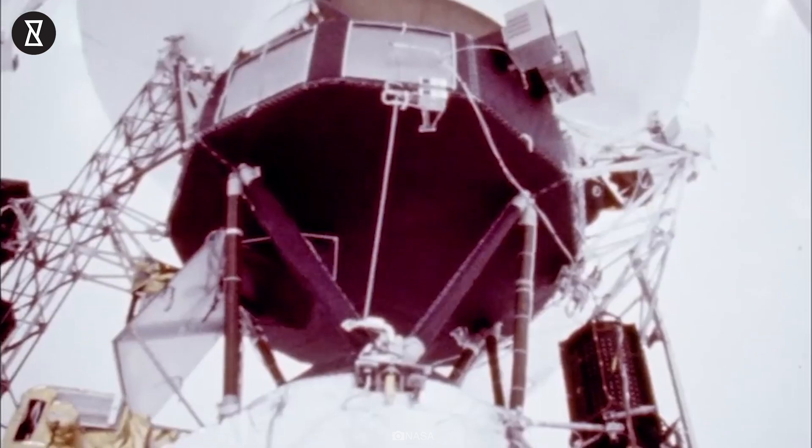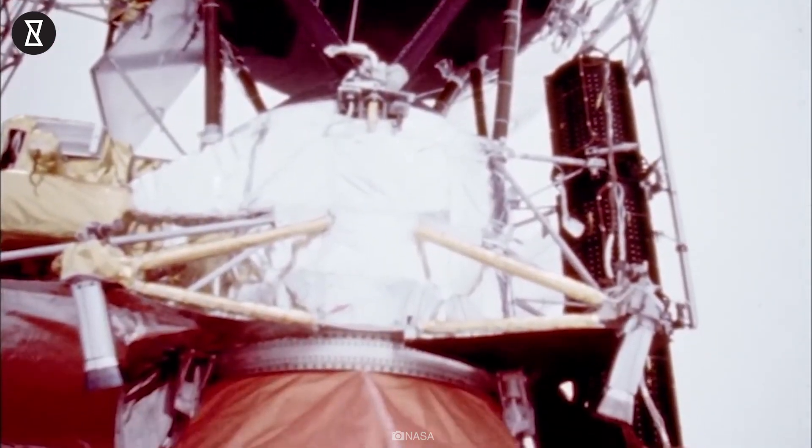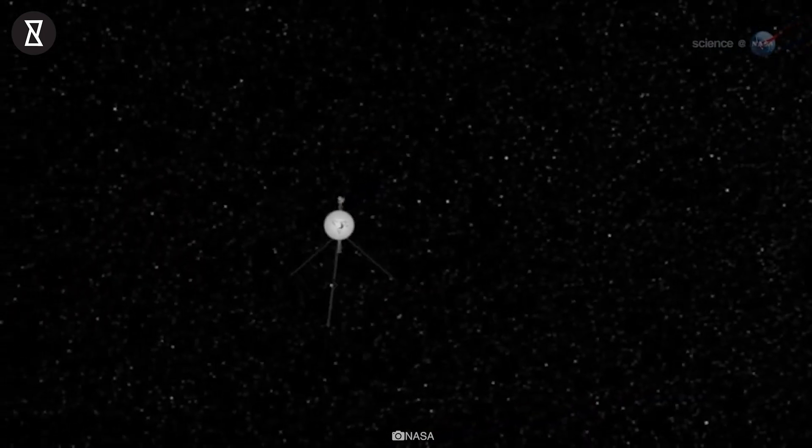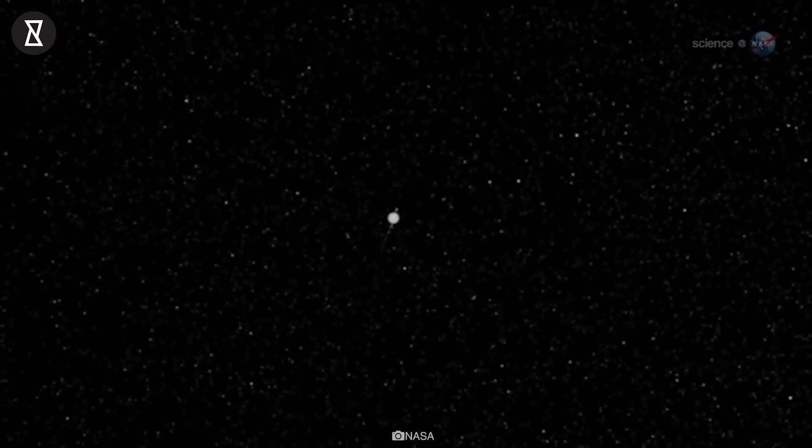More than four decades after its launch, the Voyager 1 probe is still exploring interstellar space, but it has encountered an issue that mystifies and baffles the spacecraft's team on Earth.